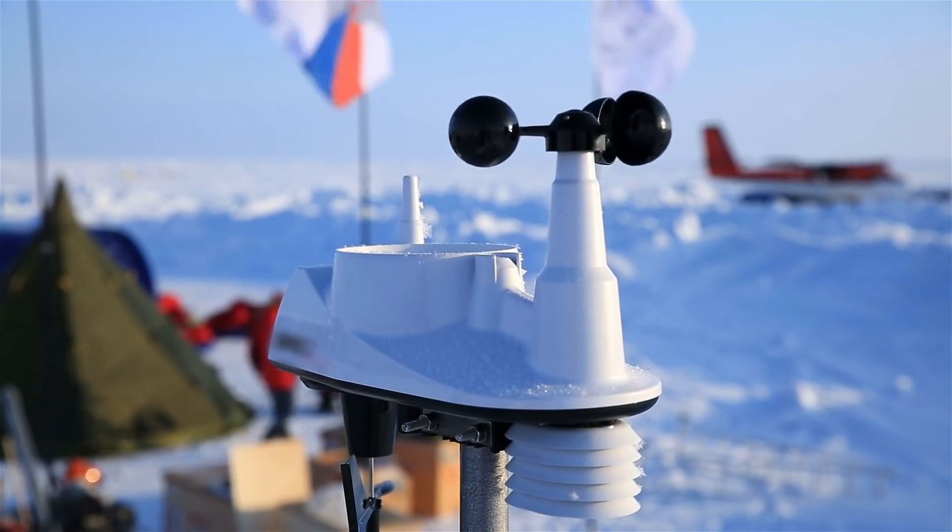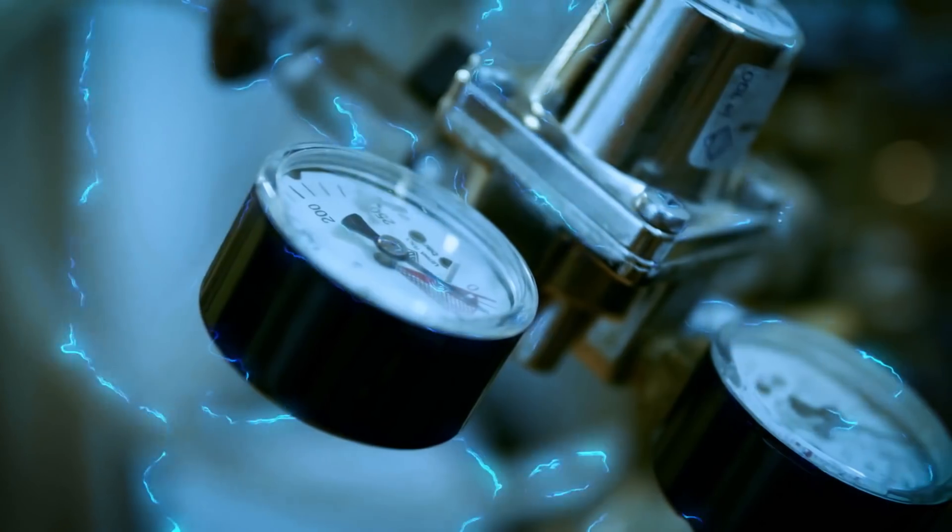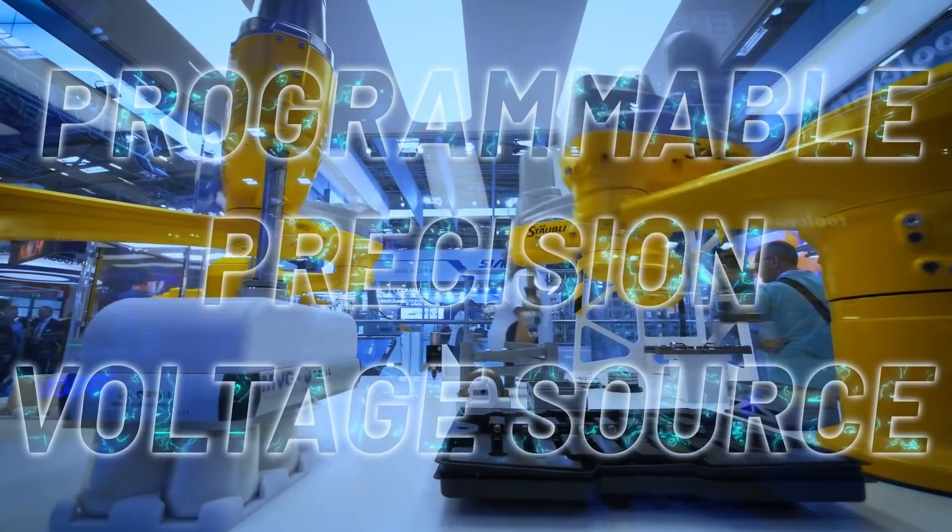The most demanding applications in instrumentation, test, automation, control and measurement require a programmable precision voltage source.